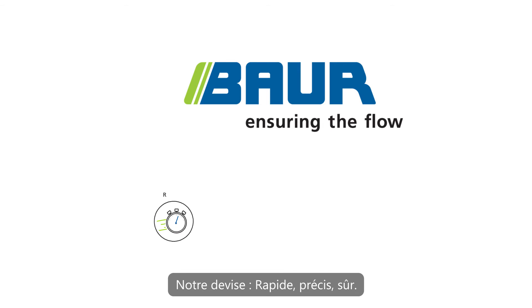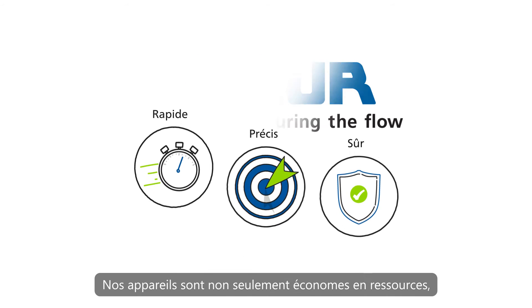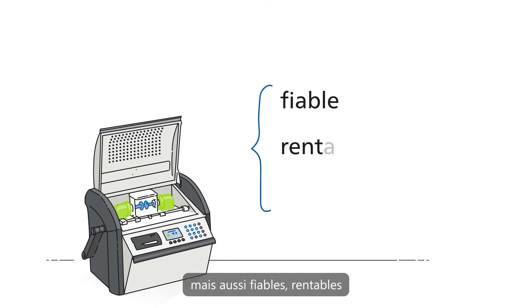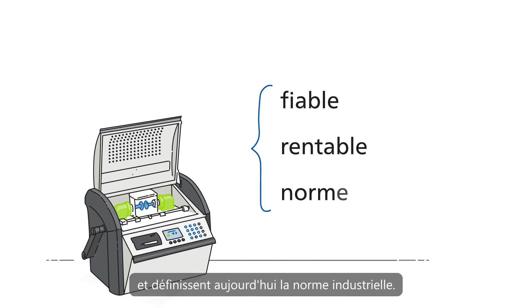Our motto: fast, precise, safe. Our devices are not only resource-saving, but also reliable and cost-effective, and today define the industry standard.